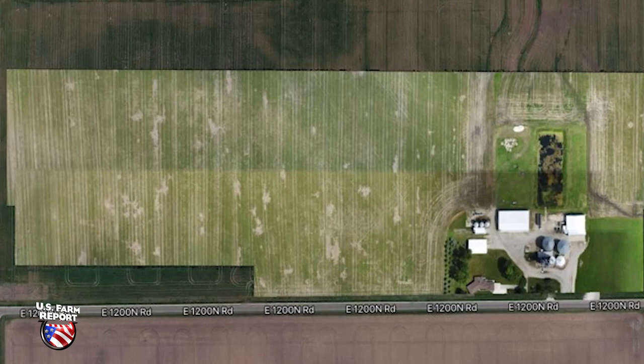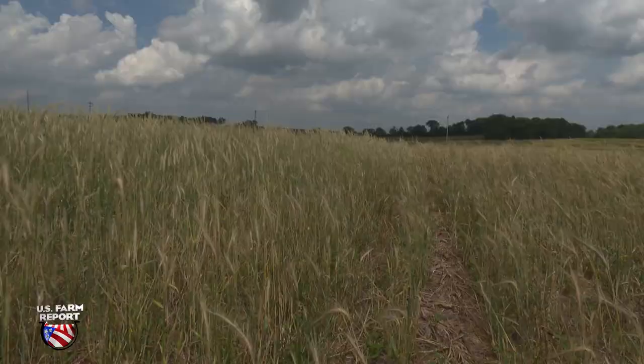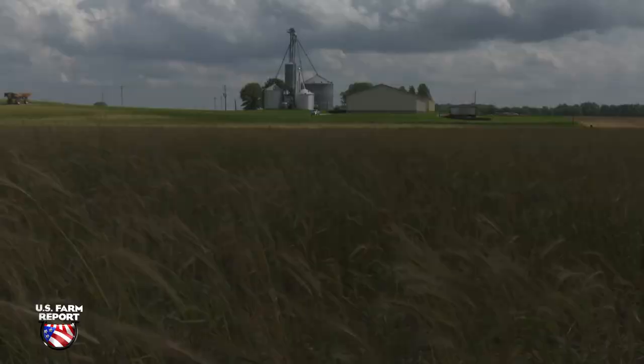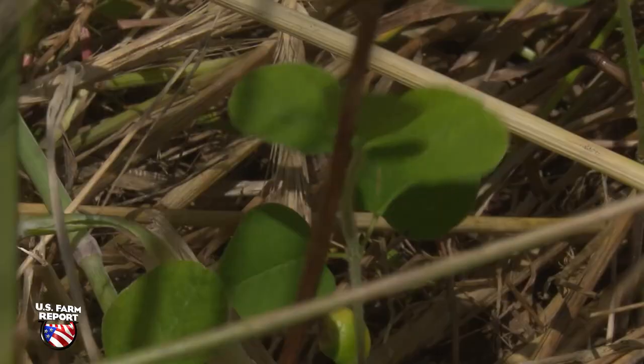Missing stands, holes, and bare earth clearly visible from above are the tell-tale signs the problem needs attention. What causes a vole outbreak is habitat. If we have habitat for them to hide under so the predators can't get to them — from the foxes to the hawks to whatever's out there that can feed on the vole — that's when the population explodes.